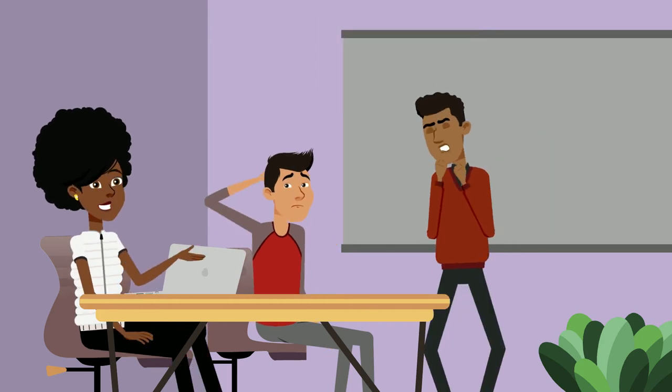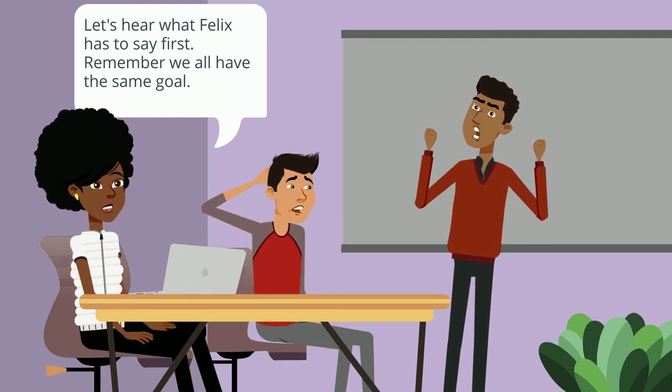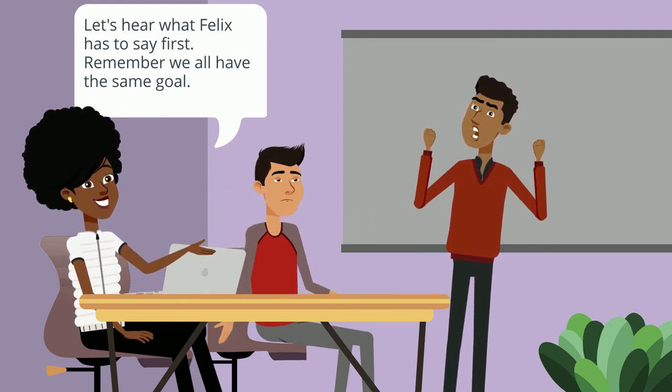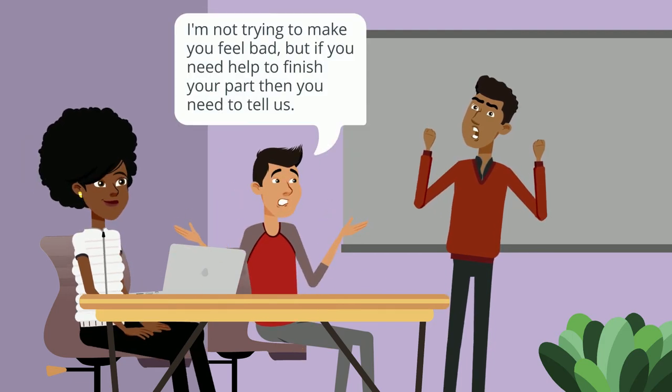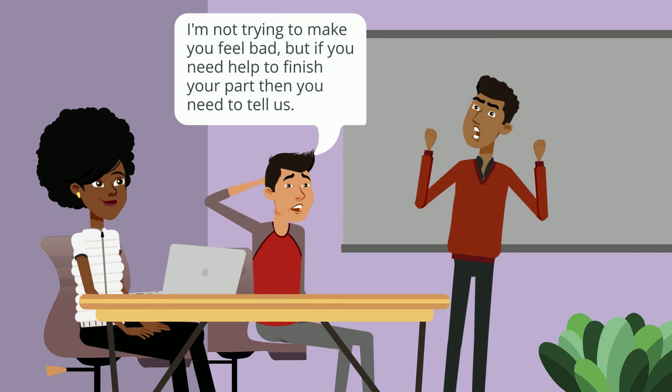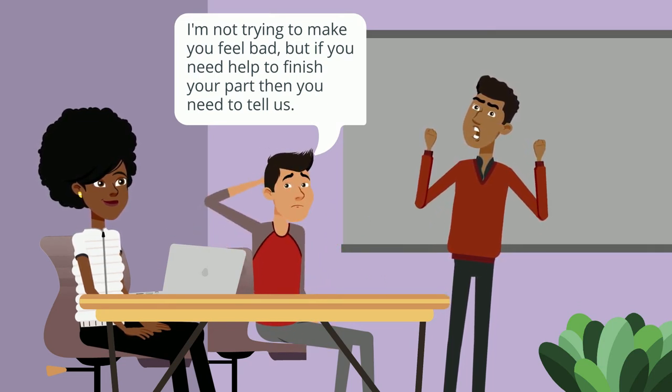Don't be afraid of disagreements — it can sometimes lead to better ideas. It can also be a part of a process of growth as group members build their resilience and strategies to negotiate conflict. Sometimes group members will have different points of view or even run into conflict around accountability or deadlines.